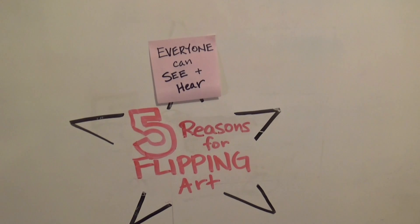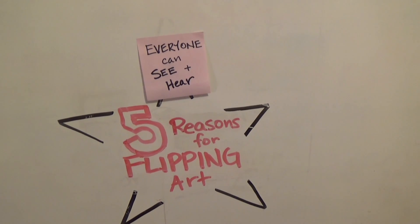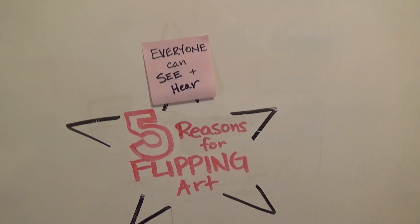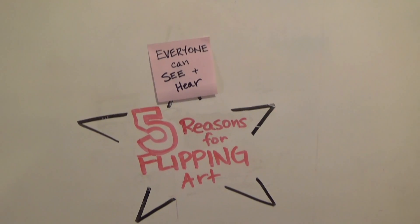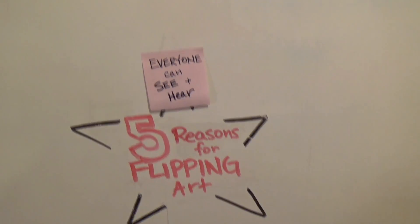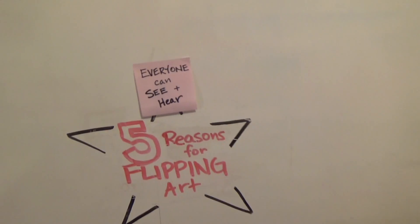Another way it helps is it expands our reach. Parents, grandparents, anyone from around the world — art teachers, other students, anybody who's interested in the videos can watch them, so it reaches beyond our classroom doors.